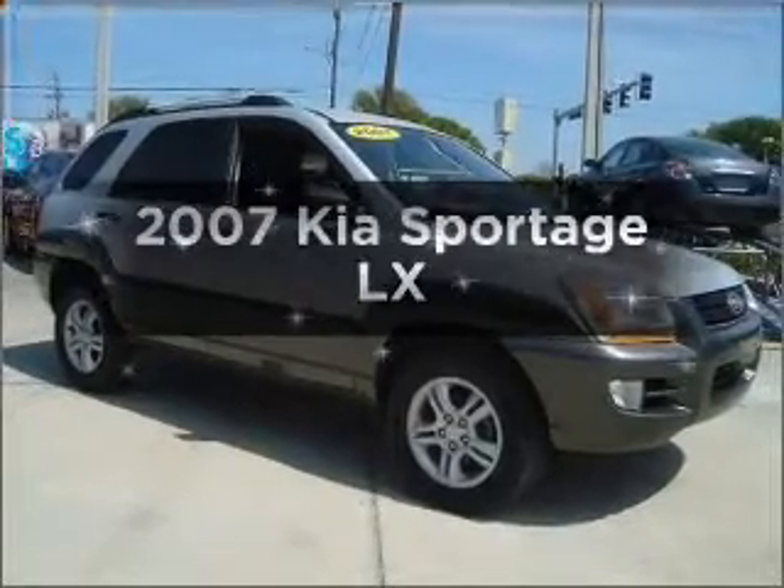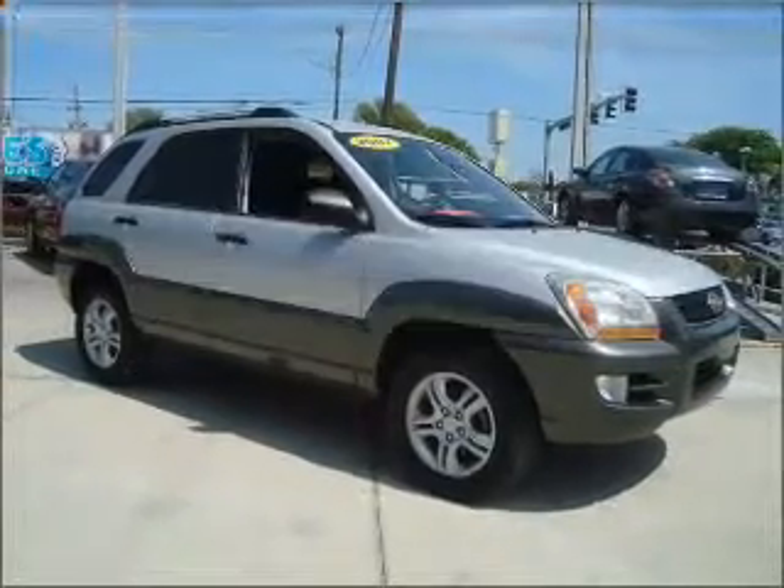Check out this 2007 Kia Sportage. This is the set of wheels you've been looking for.